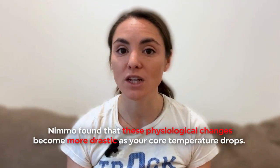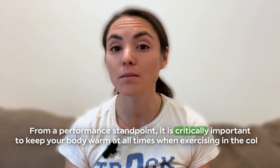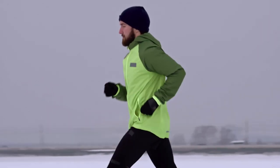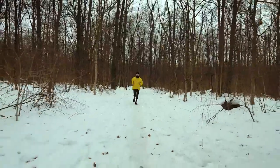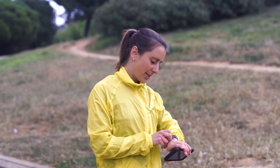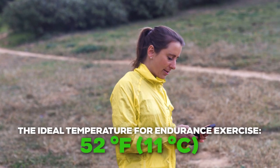Nimmo found that these physiological changes become more drastic as your core temperature drops. This means from a performance standpoint, it is critically important to keep your body warm at all times when exercising in the cold. She also noted that some endurance runners are especially vulnerable to performance deficits from cold temperatures due to their slim build. Environments that are cold and wet are also problematic as they dramatically increase heat loss. According to the researchers, the ideal temperature for endurance exercise is somewhere around 52 degrees Fahrenheit or 11 degrees Celsius.